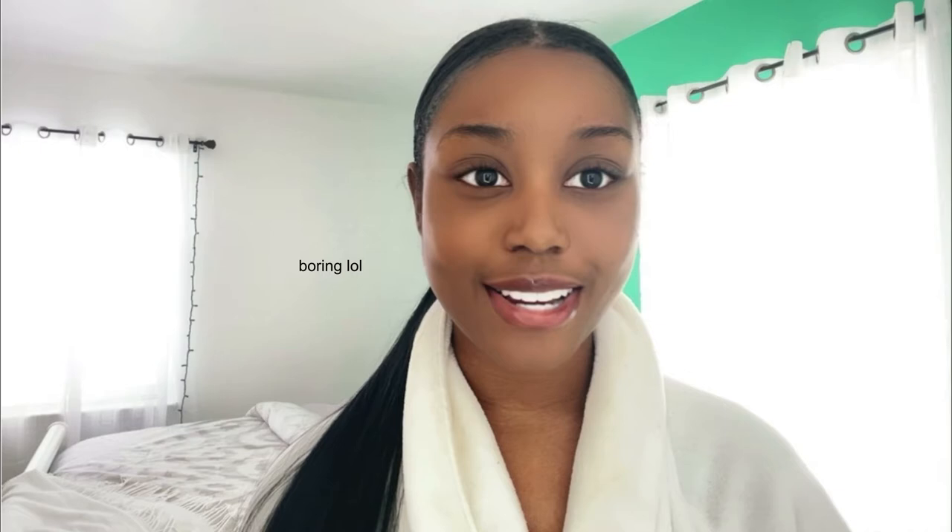Today I'm going to be doing my typical everyday makeup routine. I really don't switch it up when it comes to my makeup - I pretty much use the same products. For my eye makeup, I don't do anything crazy; I seldom wear eyeshadow. I just try to focus mainly on the skin and my eyebrows.